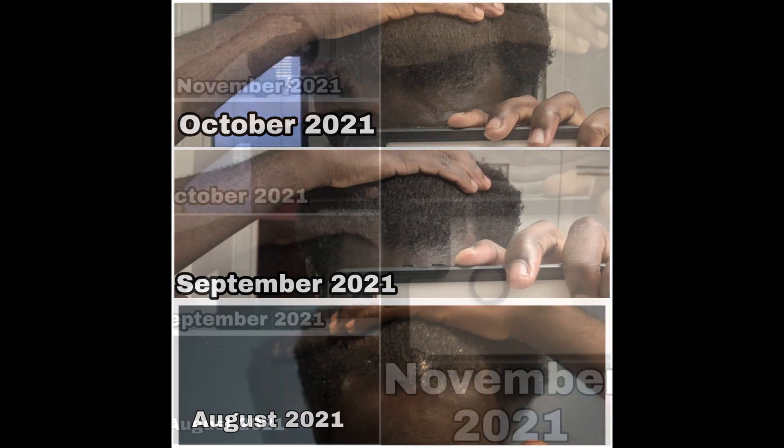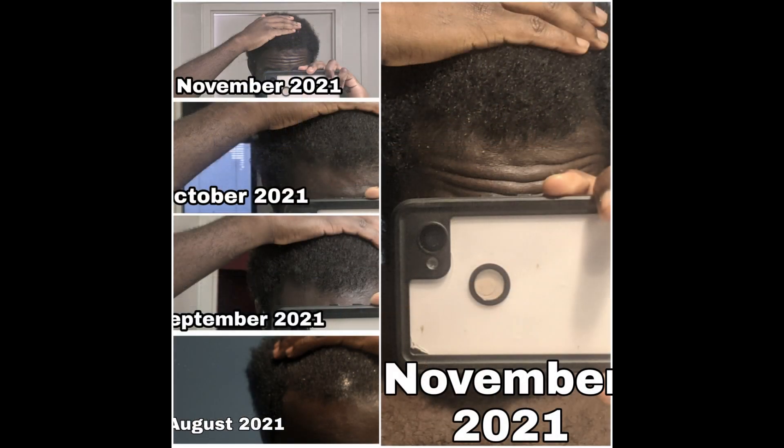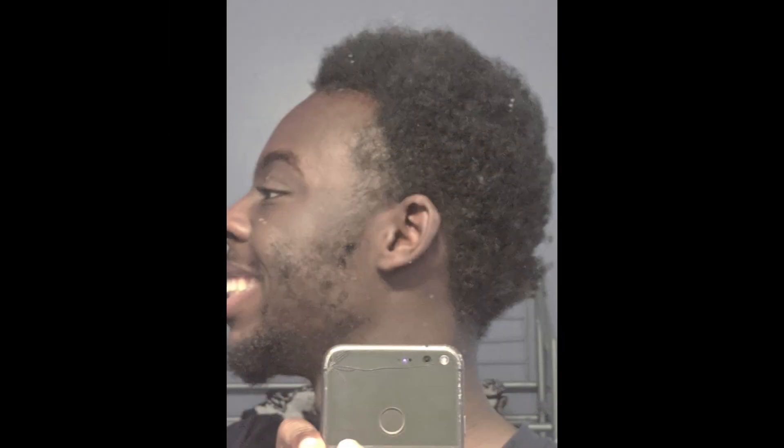My experience with minoxidil has been great overall. Two years ago, I used 5% topical minoxidil on my beard — or what was then my cheeks on my face. I started in January 2020 and ended in spring of 2021. I did get hair growth, but minoxidil caused dark spots under my eyes, or perhaps at the very least contributed to it. It also dried out my face, so you have to be aware of that if you're going to apply it directly on your face or cheeks.